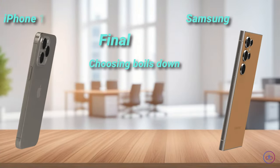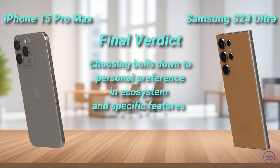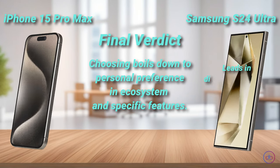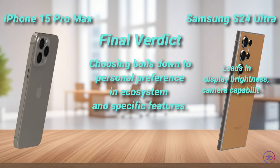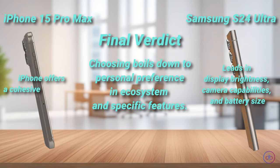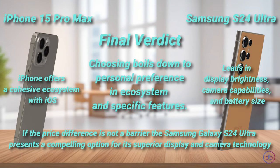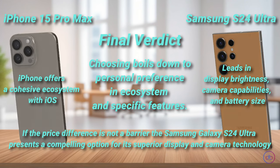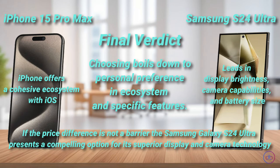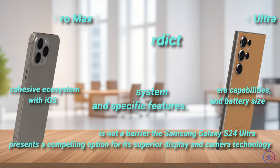Choosing between the iPhone 15 Pro Max and the Samsung Galaxy S24 Ultra boils down to personal preference in ecosystem and specific features. While Samsung leads in display brightness, camera capabilities, and battery size, the iPhone offers a cohesive ecosystem with iOS. If the price difference is not a barrier, the Samsung Galaxy S24 Ultra presents a compelling option for its superior display and camera technology, making it a worthy investment for tech enthusiasts seeking the best in mobile technology.